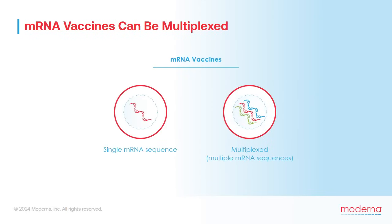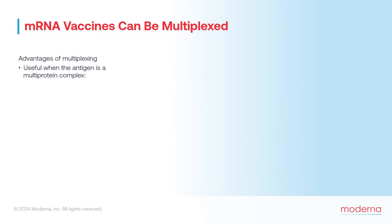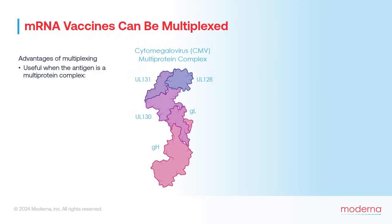One beneficial feature of mRNA vaccines is that they can be readily multiplexed. This means that instead of just delivering a single mRNA sequence supplying the instructions to make only one protein, several different mRNAs can be combined and delivered in a single vaccine. Multiplexing is especially useful when the antigen is a multiprotein complex. In the case of cytomegalovirus, CMV, one key antigen is a complex of five different protein subunits.